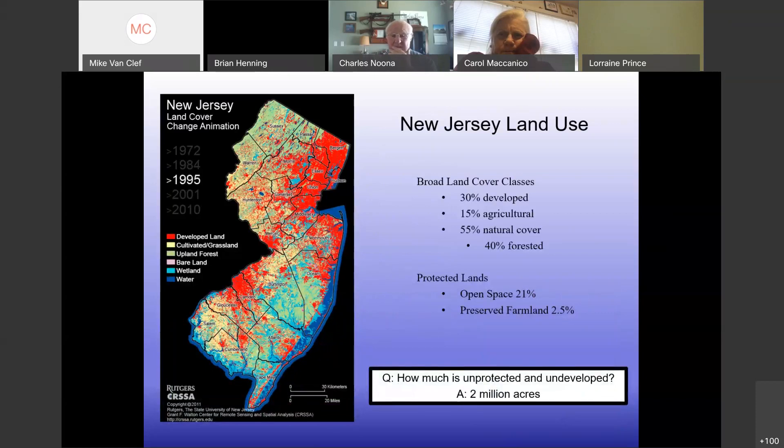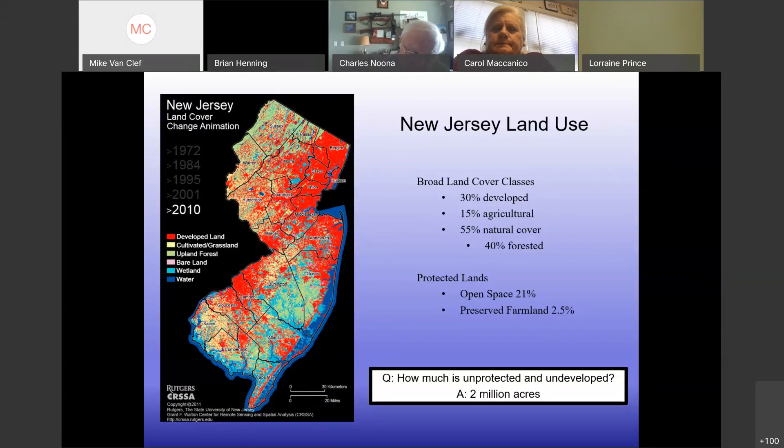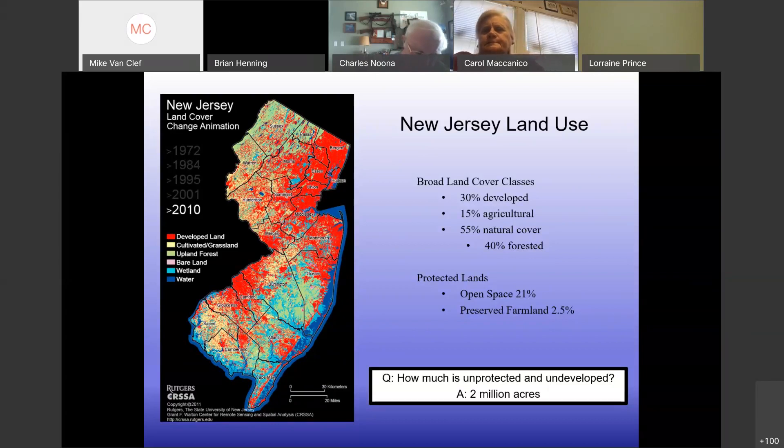A lot of folks have seen this graphic showing how much development has occurred in New Jersey since about 50 years ago. Where it stands now, just over half of the state is still natural cover. We're grateful for that remainder, but the other 50% or so has a large impact on what's left — refugia for deer, sources of invasive species. As we tighten around our remaining natural areas, what we do in the non-natural areas has a big impact.